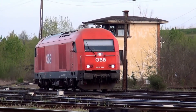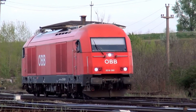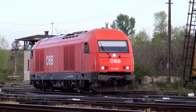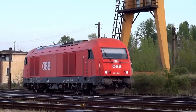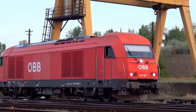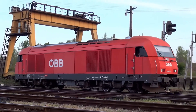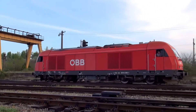Today we're taking a look at one of Austria's most capable diesel-electric locomotives, the OBB class 2016, better known as Hercules. Built by Siemens as part of the Eurorunner ER20 family, this locomotive was introduced in the early 2000s to replace older OBB diesel classes, like the 2043 and 2143.